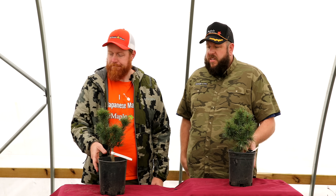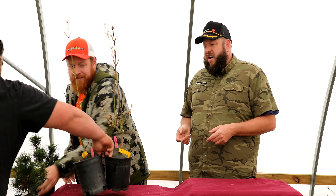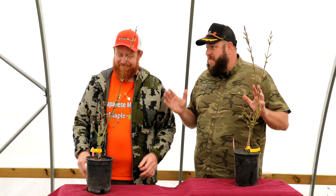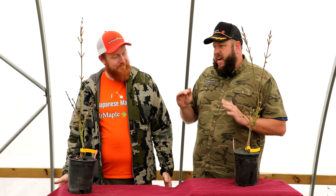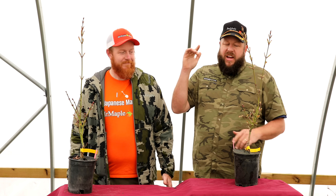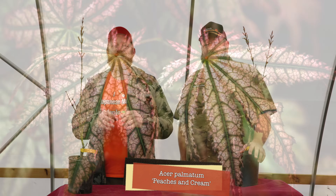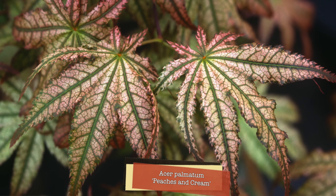Next is one of my all-time favorites — I'd be hard pressed to make a top five that didn't include this one. Firefly edges it out slightly, but this is the original OG 'Peaches and Cream.' It's a selection by AJTS of Australia, a selection from down under, and this tree has an amazing peach color in the spring with some cream inside — that's where it gets the name Peaches and Cream.